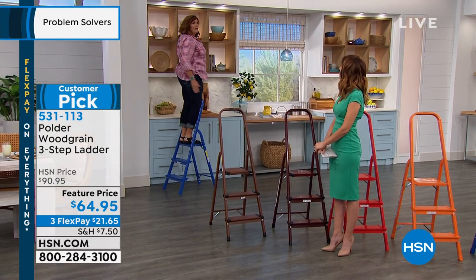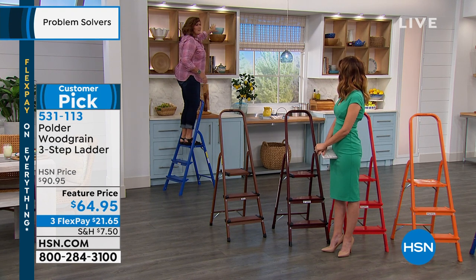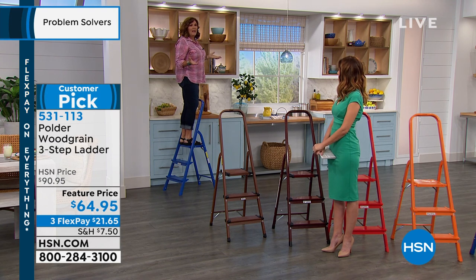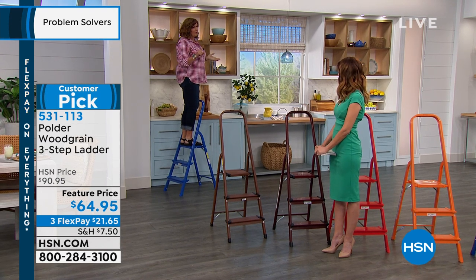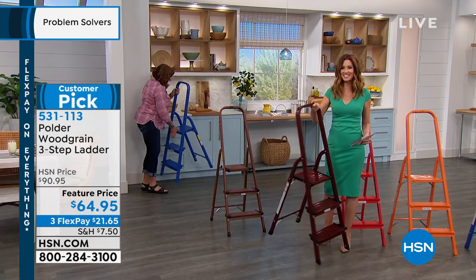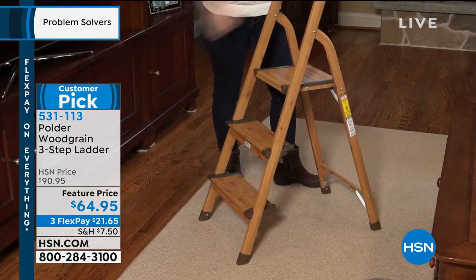You hear that lock, that click into place — so you know you're secure. You can go all the way up including the very top step and reach that mixing bowl, whatever you need. This is the lowest price we've ever done: $64.95, and you can get it home for $21.65.